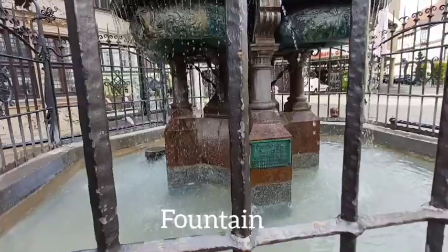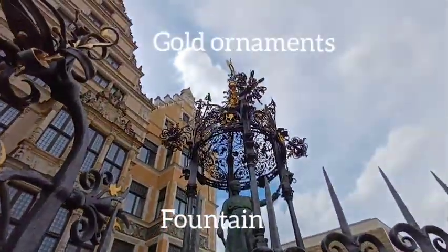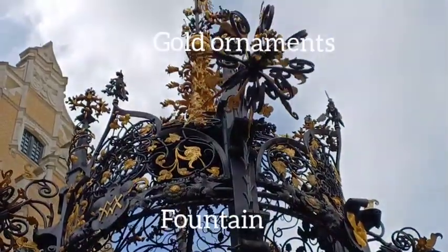This is a little fountain type of structure with a little gold on the top.